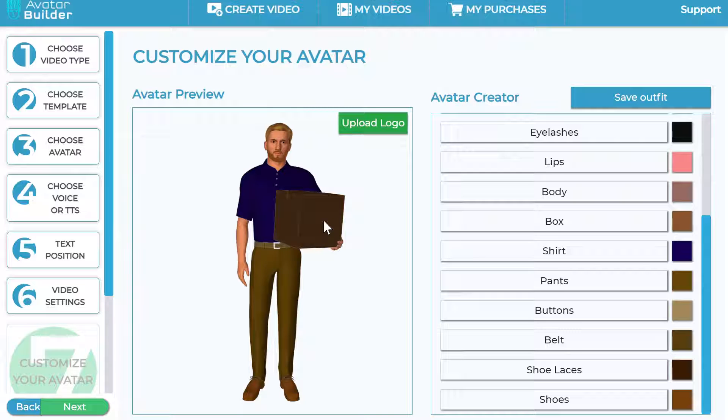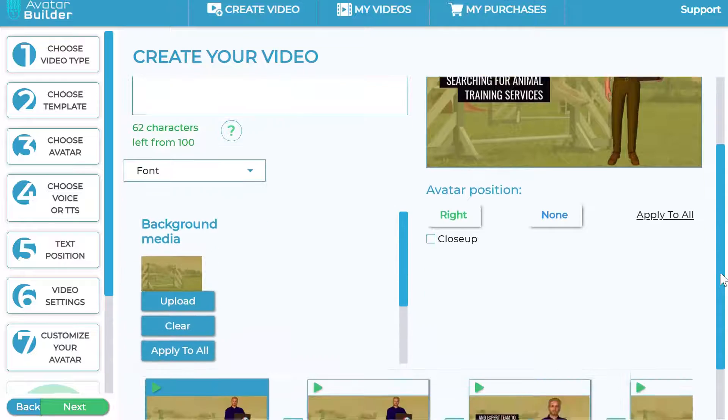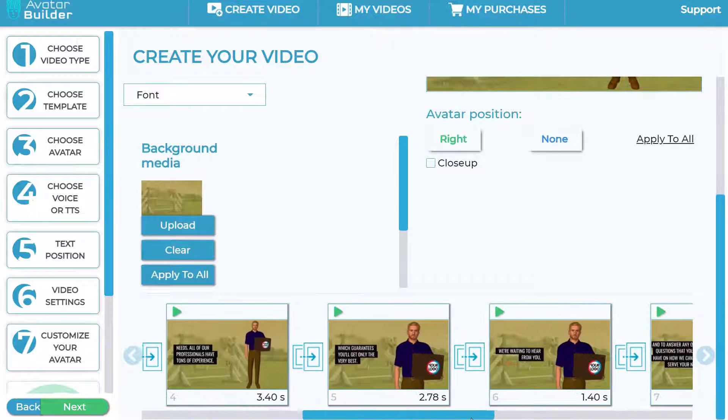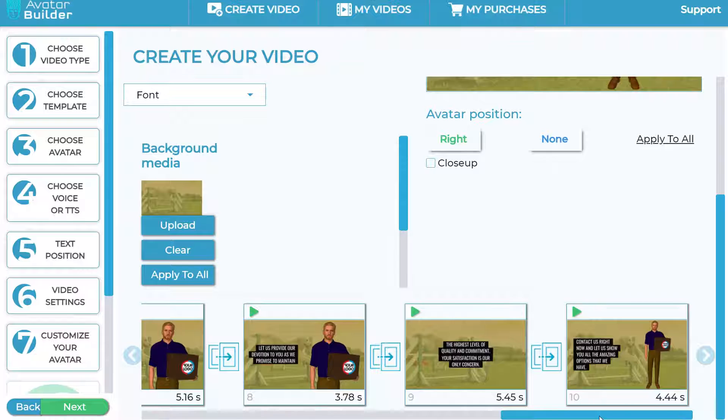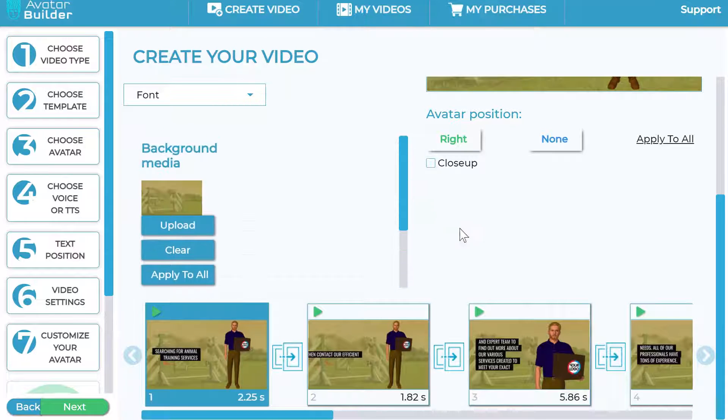Once you've uploaded your logo and moved to the next step, the app generates the entire scenes for you. While I was building the whole sequence, it created all the scenes automatically from the simple text I pasted — it can be a blog post or any content. You can then come into this section and change the background media by clicking the upload button to go into the media library and add image backgrounds.